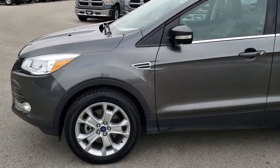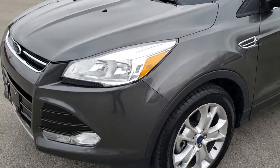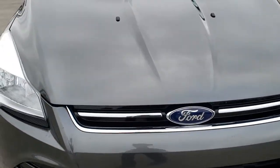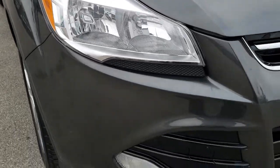This is stock number 9J138A. We are here at Summit Automotive in Fond du Lac, Wisconsin, your new and used car headquarters. Today we are checking out this super clean 2015 Ford Escape.